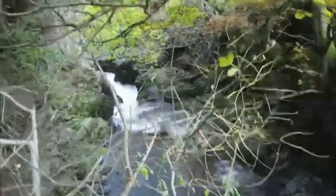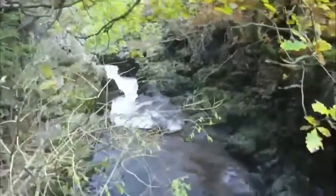And it goes down a nice steep gorge. Imagine this when it's in full spate.